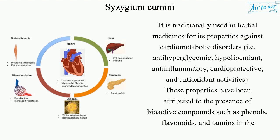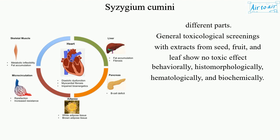These properties have been attributed to the presence of bioactive compounds such as phenols, flavonoids, and tannins in the different parts. General toxicological screenings with extracts from seed, fruit, and leaf show no toxic effect behaviorally, histomorphologically, hematologically, and biochemically.